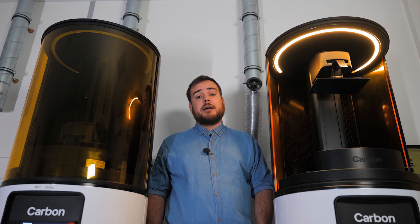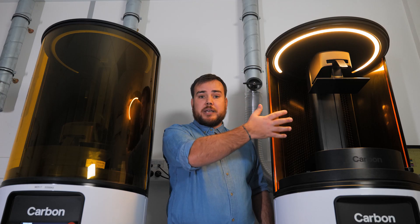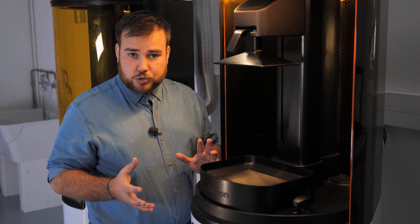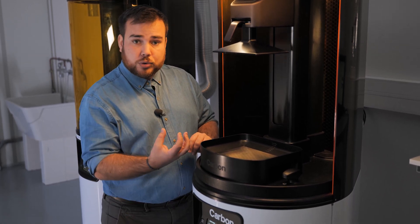Like their SLA counterparts, 3D DLS printers use a liquid photosensitive resin vat with a transparent bottom. The manufacturing platform is then lowered to deploy layered manufacturing of a part. The light source is what differs between these two processes. 3D DLS printers will use a digital screen projector located under the resin tank.